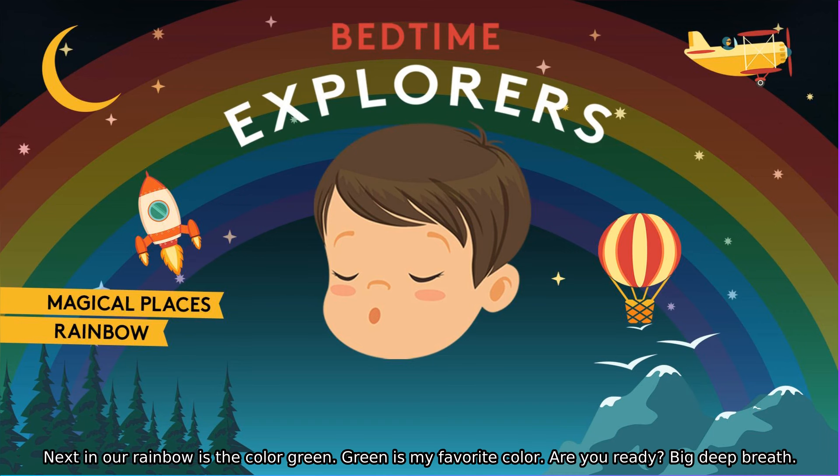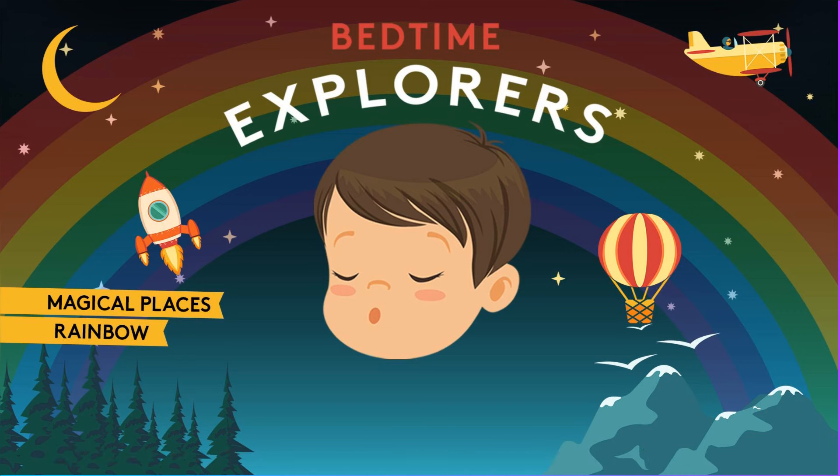Next in our rainbow is the colour green. Green is my favourite colour. Are you ready? Big deep breath, into green we fly. The colour green washes over your whole body — green like the trees, or the grass. Green over every part of your body, green under every part of your body.